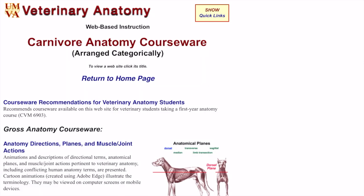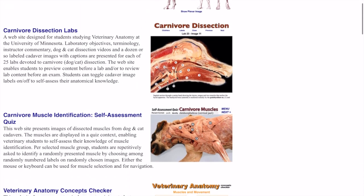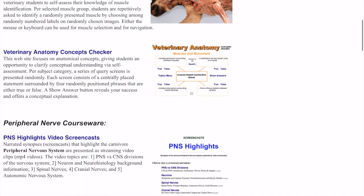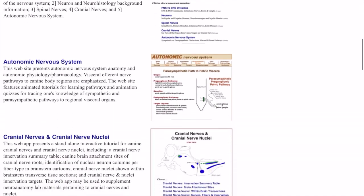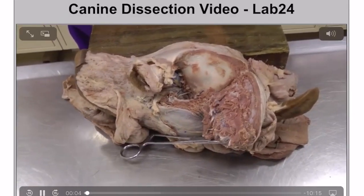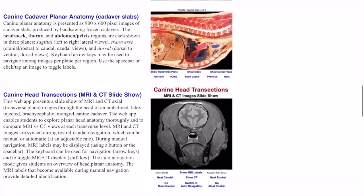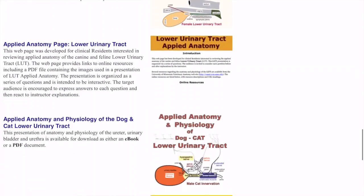An excellent resource for viewing canine and feline dissected specimens is the carnivore anatomy coursework created by the University of Minnesota College of Veterinary Medicine. This website is perfect for learning anatomical directions, canine and feline musculature, bones, joints, nervous system, body cavities, and biomechanics. You can expect to find dissection videos, labeled cadaver images, interactive tutorials, cranial nerve quizzes, MRI and CT scans, anatomy concept checker, and much more.